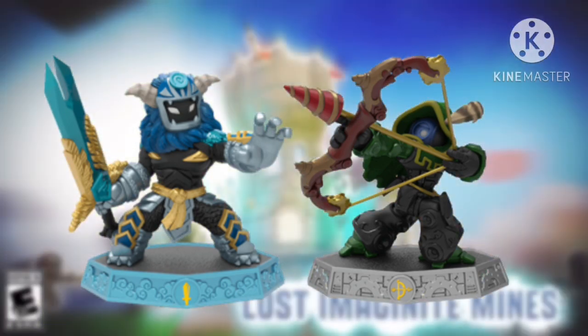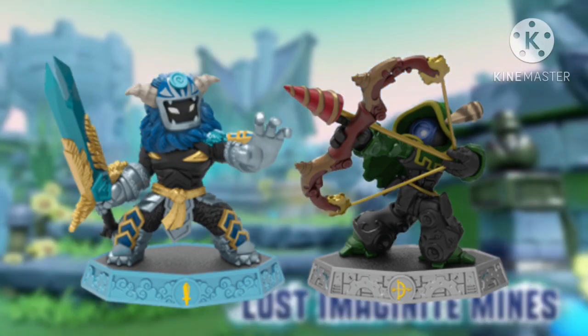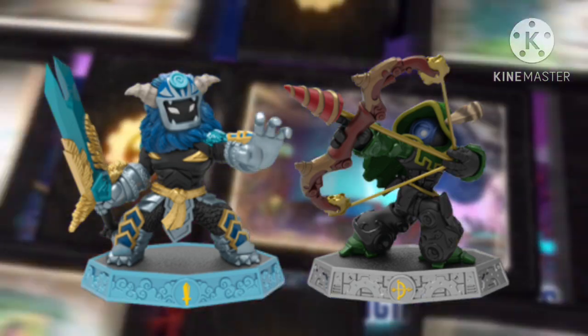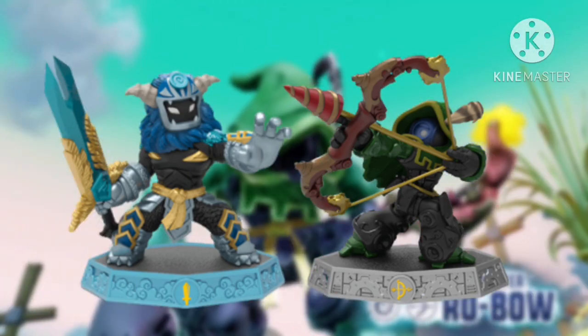Usually in rare Skylanders lists, Robo is always placed at number 1. But that's when the last of the big 3 comes in.